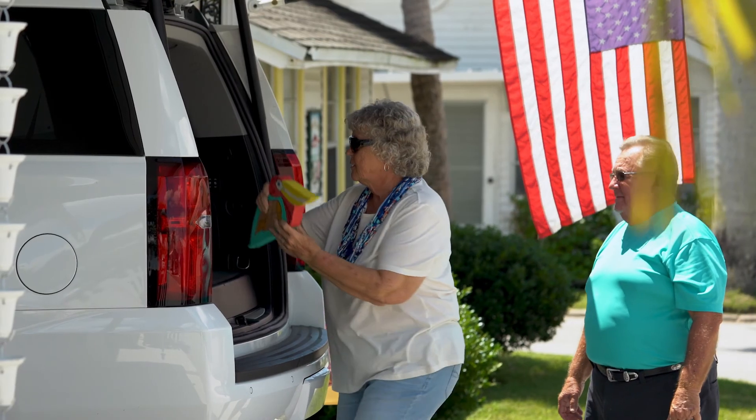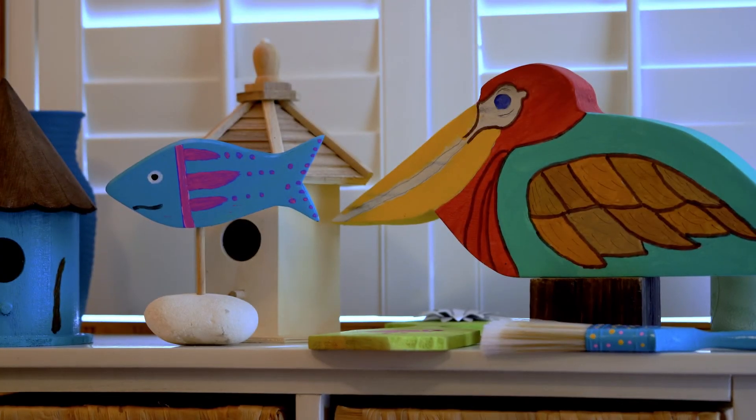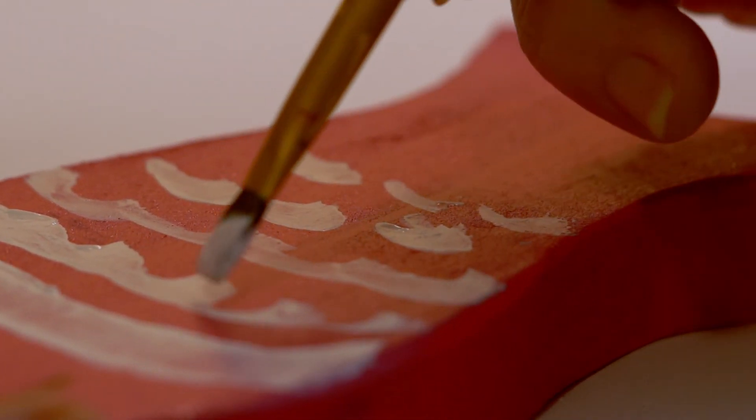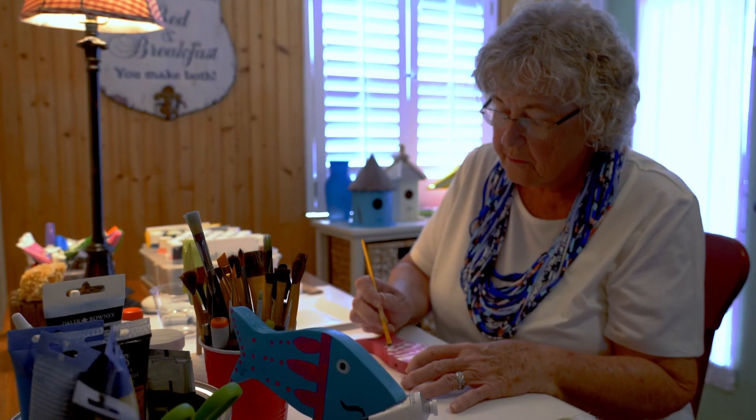I'm 77 years old. I've lived in Bradenton, Florida for 15 years and my husband Dave and I do beach crafts. Beach crafts are about the ocean and the beach life. My husband does the cutting and the painting of the large stuff and then I just add the accent points. It gives us something to do and it makes us feel better being able to do something.